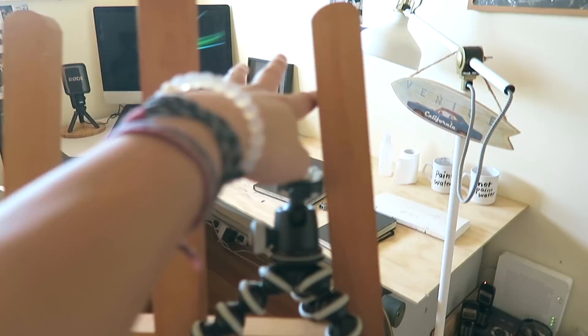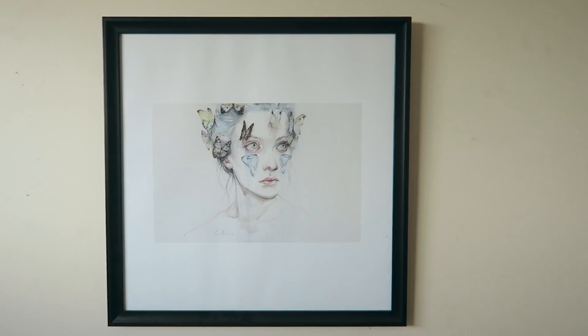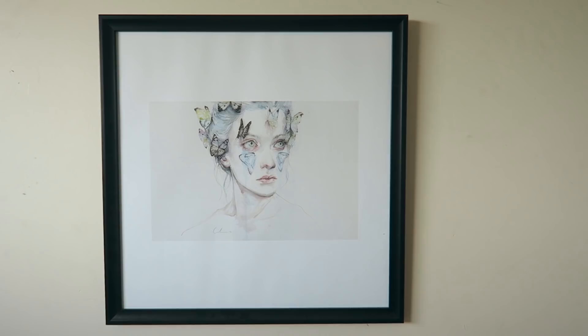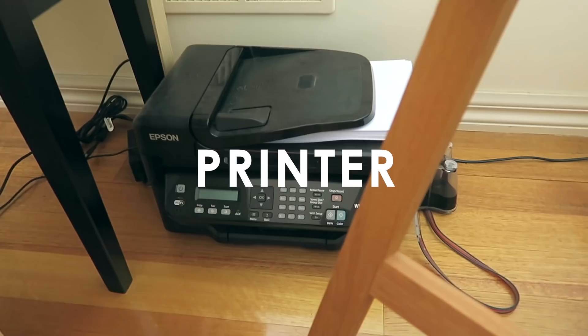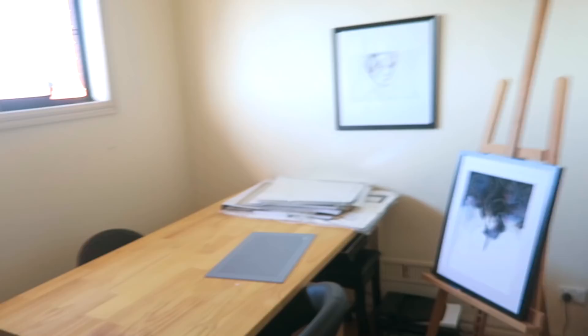On the wall I've got a framed artwork from one of my all-time favorite artists, Agnes Cecile — she's basically the reason why I started watercolor painting. Just down there I've got my printer, which kind of just sits there. But one thing I do use is this Epson V700 photo scanner — I use it to scan all of my artwork. It was expensive but it's been a massive worthwhile investment.